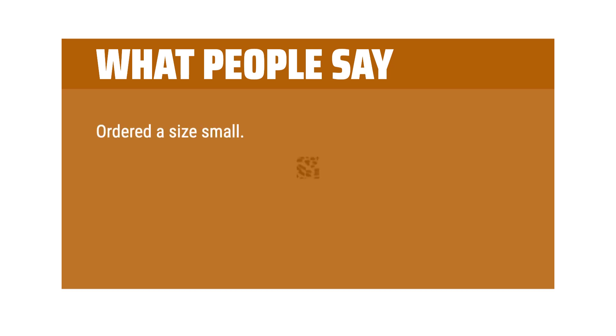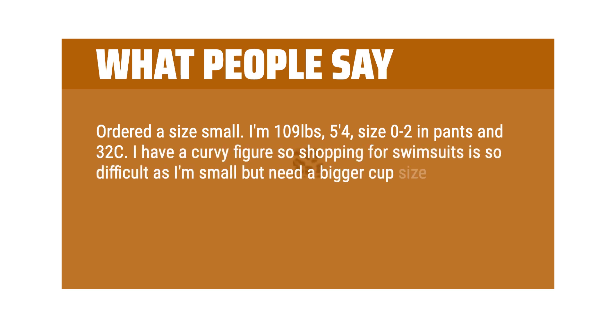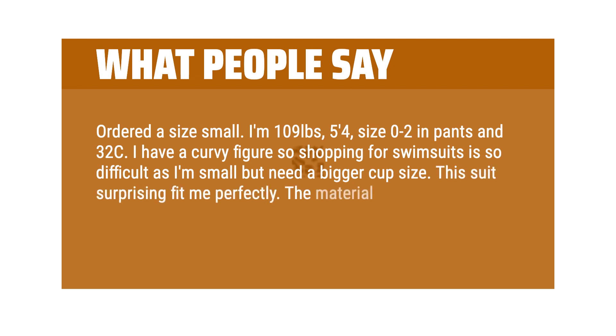Ordered a size small. I'm 109 pounds, 5 feet 4 inches, size 0-2 in pants and 32C. I have a curvy figure so shopping for swimsuits is so difficult as I'm small but need a bigger cup size. This suit surprisingly fit me perfectly. The material is so soft and high quality. Highly recommend.